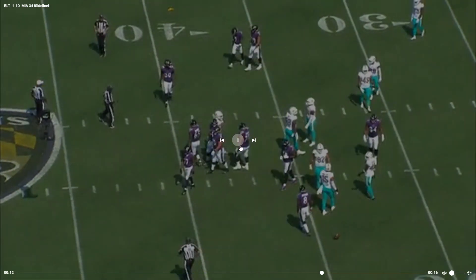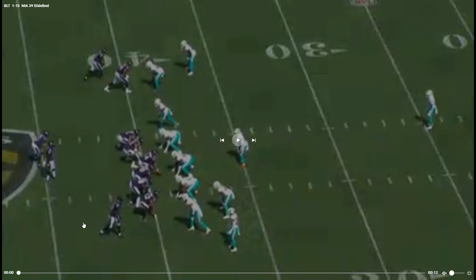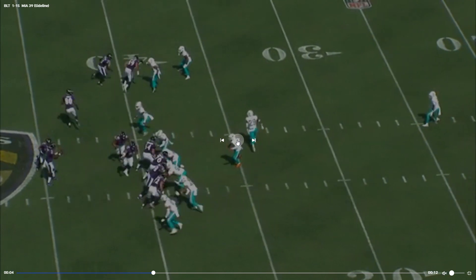Yeah, that's the flag. Isaiah Likely in motion — I do like Isaiah Likely though. I liked him in college, Coastal Carolina I think, right? Very athletic tight end. Gonna get him in motion again.